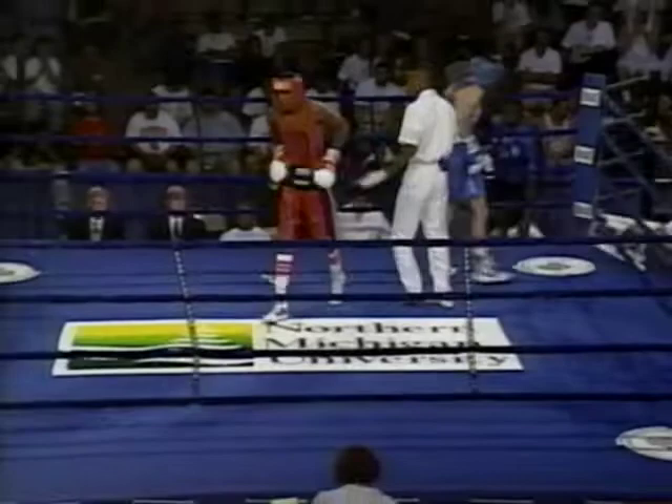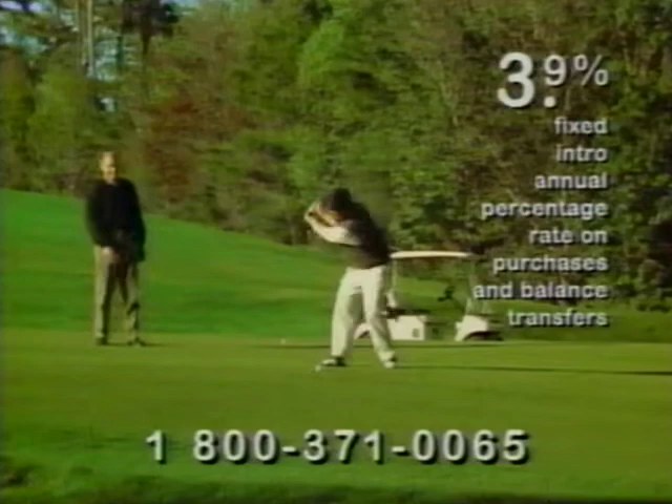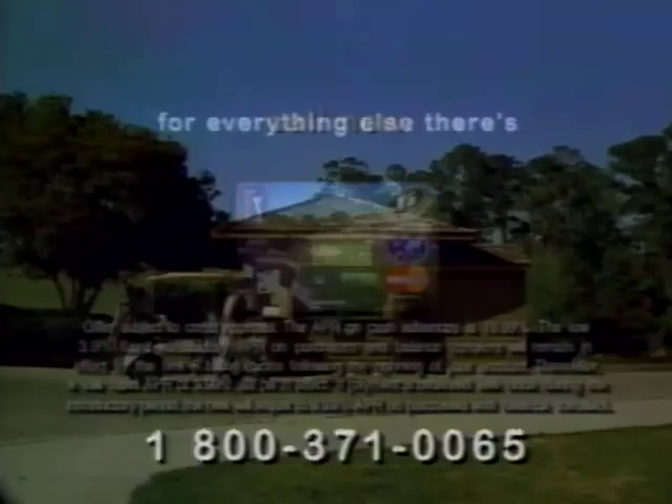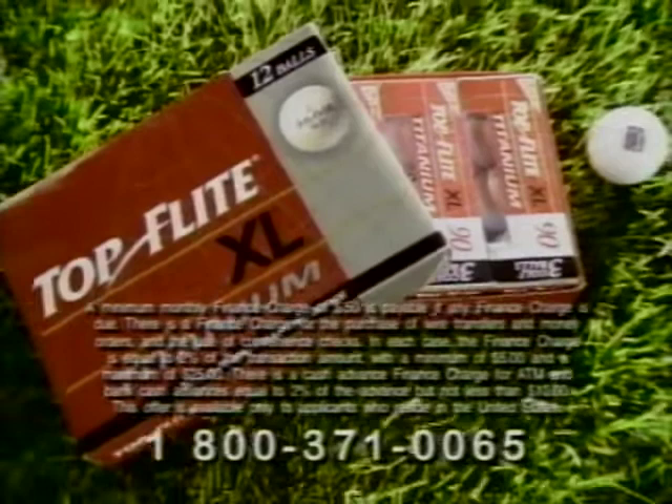Presenting the first USA PGA Tour Titanium MasterCard with a 3.9% APR for the first six months, just 9.99% thereafter and a credit limit from $5,000 to $100,000. Think what it could bring you: greens fees $116, graphite shaft gloves $877, balls, tees $36, hole-in-one and a witness — priceless. There are some things money can't buy. For everything else, there's the first USA PGA Tour Titanium MasterCard. Call 1-800-371-0065 now. You could save hundreds of dollars by transferring your balances from higher interest rate credit cards, and you'll receive a dozen top-flight golf balls free with your first purchase or balance transfer. Call now and request the card. Call now for your free gift.